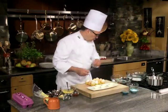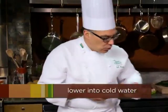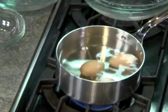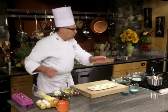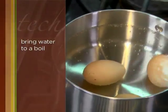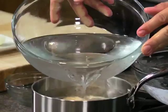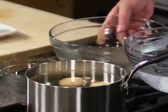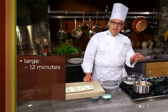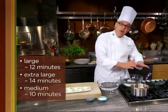I want to hard boil some eggs. I'm going to lower them right into cool water — be careful not to crack them going in. I'll bring the water up to a boil, then turn the heat down as low as I can get it. Once they come up to that first boil and I turn them down, the clock starts ticking. For a large egg, count 12 minutes; for extra large, up to 14 minutes; for medium, maybe down to 10. Freshness matters for quality, not size, but most recipes call for large or extra large.